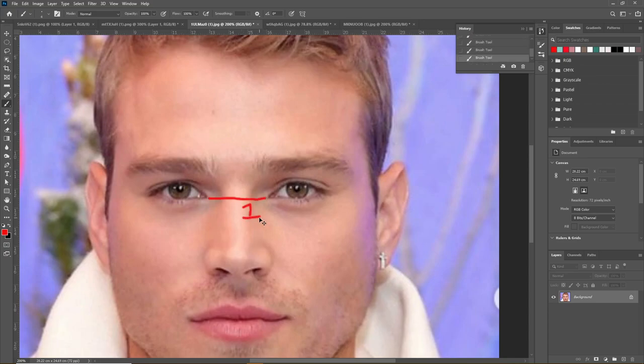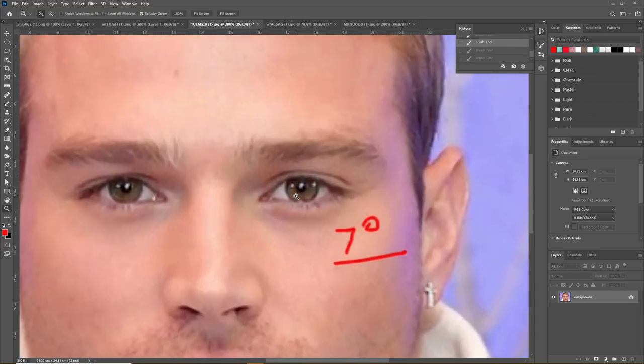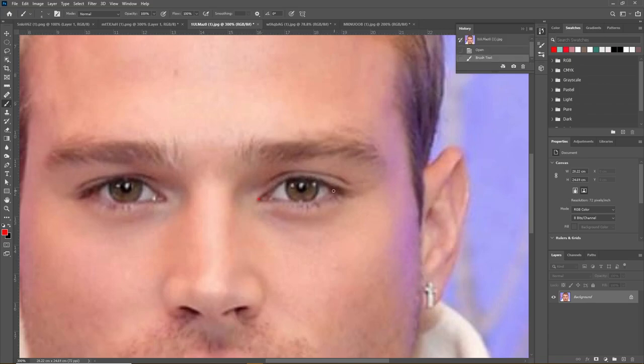His canthal tilt — the tilt of his eyes — is also perfectly ideal for a Caucasian male at seven degrees. His eyes are also the perfect shape at about 2.8: the width is 2.83 times the height, right at the bottom end of the ideal range of 2.8 to 3.6, giving that compact eye appearance.